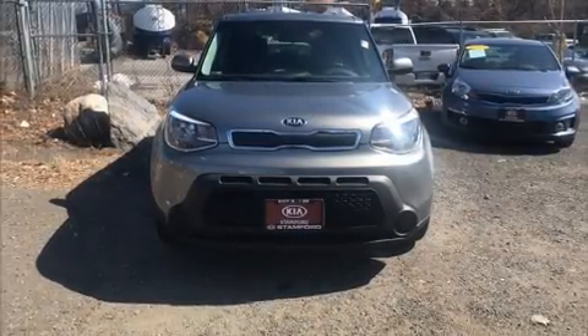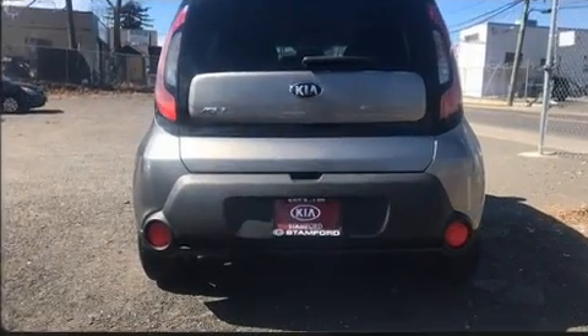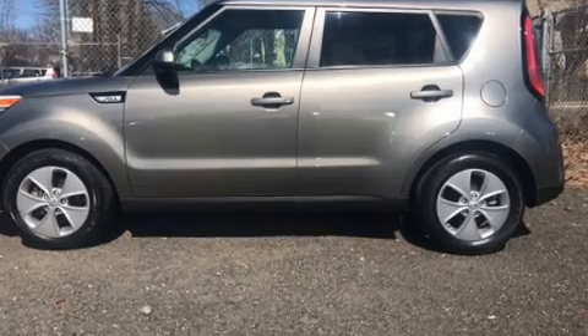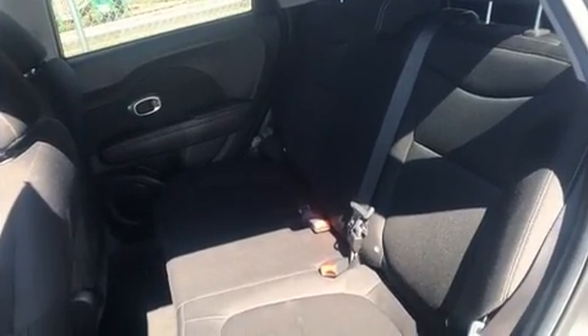Here's a great deal on a 2015 Kia Soul. With less than 30,000 miles on the odometer, this vehicle provides excellent value as a pre-owned model. It features a front-wheel drive platform, an automatic transmission, and an efficient four-cylinder engine.